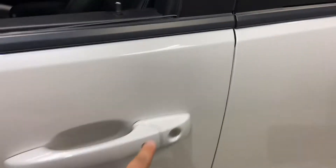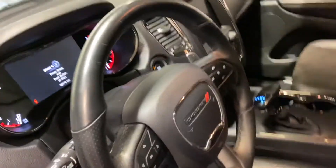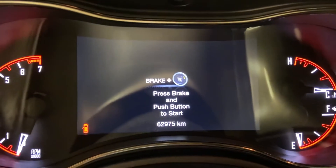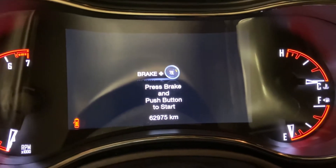Keyless entry — hit this button, open up all the doors. You have your full leather heated seats, nice leather heated steering wheel with Bluetooth and cruise control. It's sitting at about 62,000 kilometres, 975.